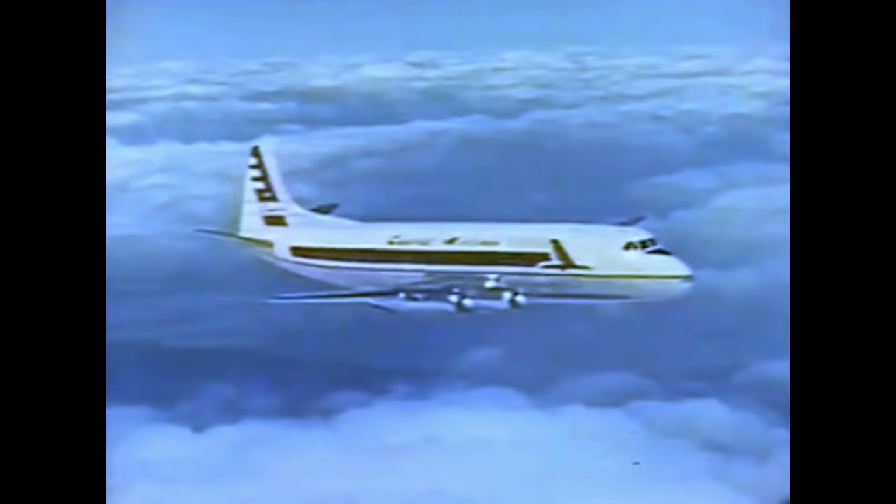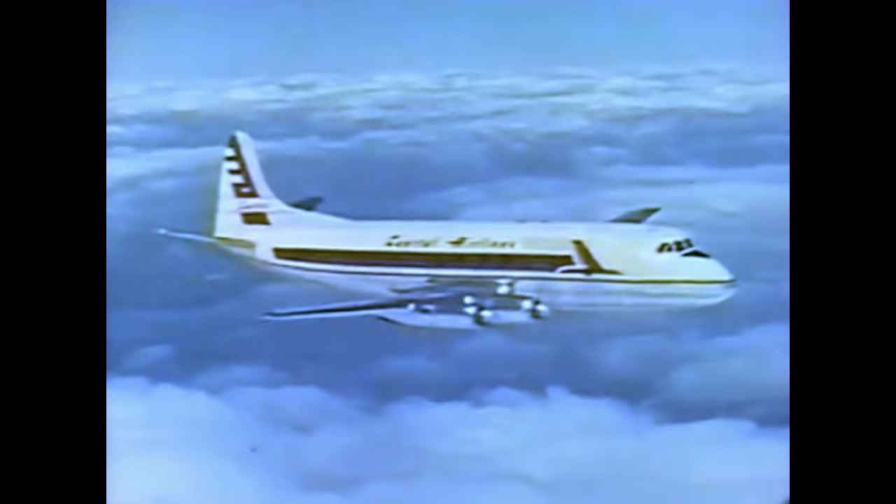Here's the book that tells about Capital's Viscounts. Would you explain it to us? Sure. Capital calls it a new concept in flight. For the first time in history, air travel becomes something more than a race against time. You're looking at the world's first propeller turbine airliner, the Vickers Viscount, powered by four sleek Rolls-Royce turboprop engines.